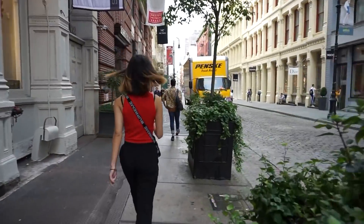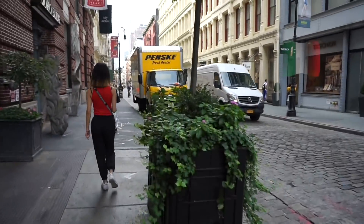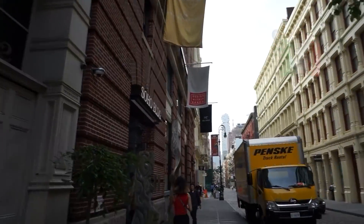You guys, these streets are so cute. I feel like I'm in Italy or something and look at all these amazing brands.